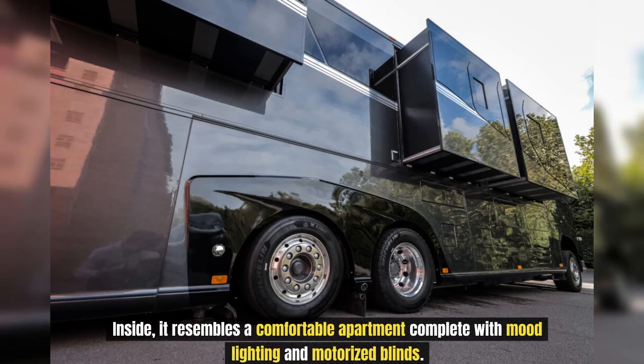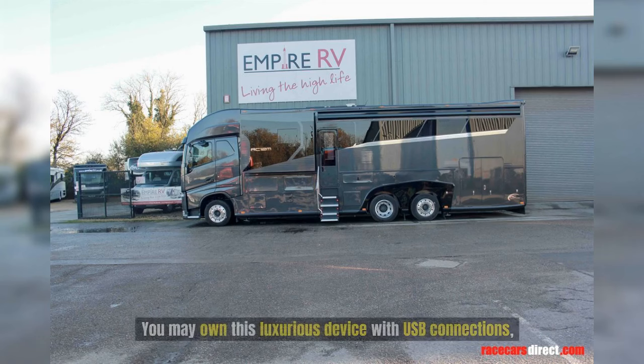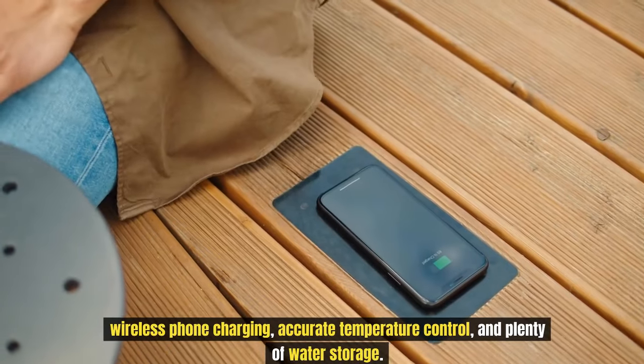Inside, it resembles a comfortable apartment complete with mood lighting and motorized blinds. The master bedroom has a digital TV, cozy bed, closets, and a well-equipped kitchen. The bathroom is opulent. You may enjoy this luxurious device with USB connections, wireless phone charging, accurate temperature control, and plenty of water storage.